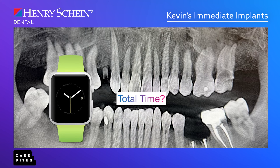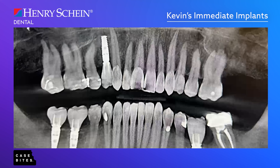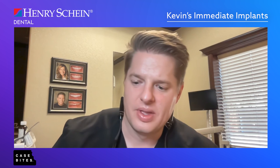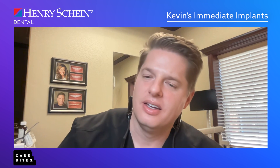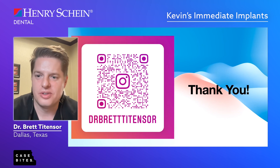Total time from start to finish — from the situation where he could hardly eat and was in pain — to a restored mouth was three months and ten days. It really allows us to deliver dentistry in a safe and time-effective manner, allowing our patients to live their best lives. He's chewing now, he's infection free, and it all was done in just one surgery. That is the power of digital dentistry, and hopefully this gave you a bite of what that is and what the possibilities are with this technology.